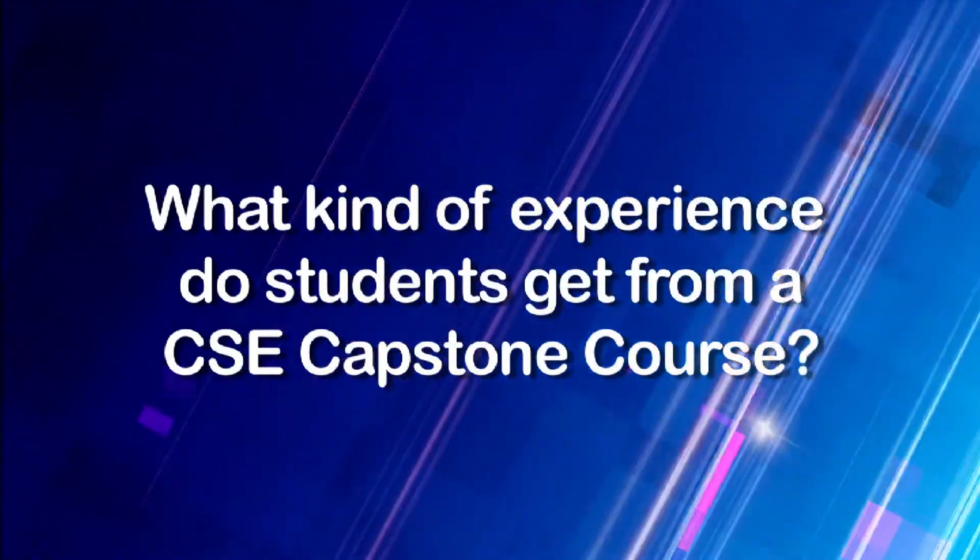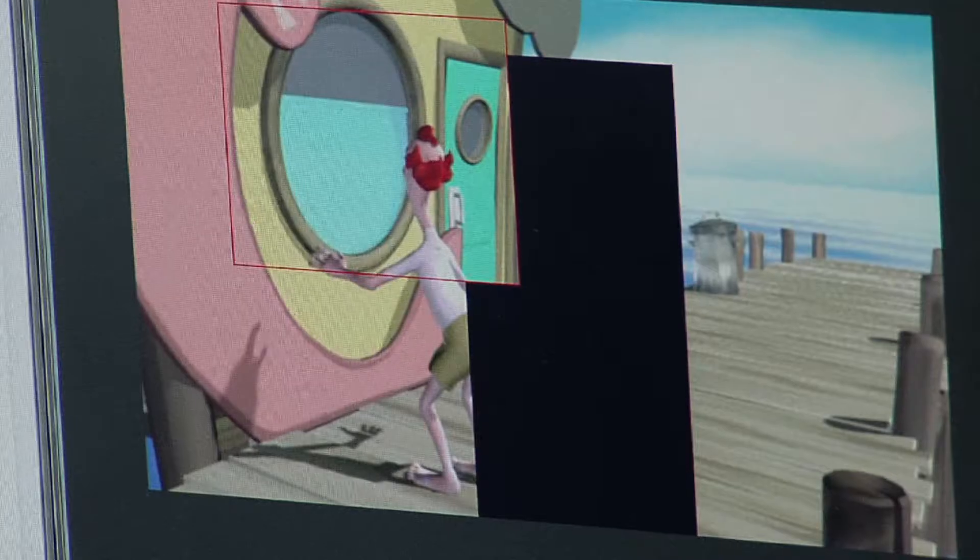What kind of experience do students get from a Capstone course? We developed the idea, and we're coding it, and we're testing it — we're everything. For the first part, I did the UI, and for the second part, I did the back end. Working on a comedy animation requires a really impeccable sense of timing, because having something be humorous is all about hitting the beats exactly correctly, and so you really have to be perfect about when the funny things are happening. It's something that definitely takes a lot of practice to master that skill.